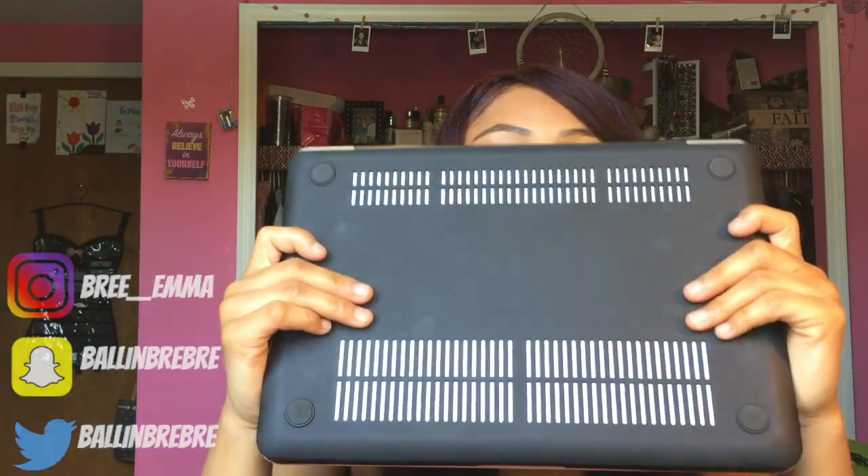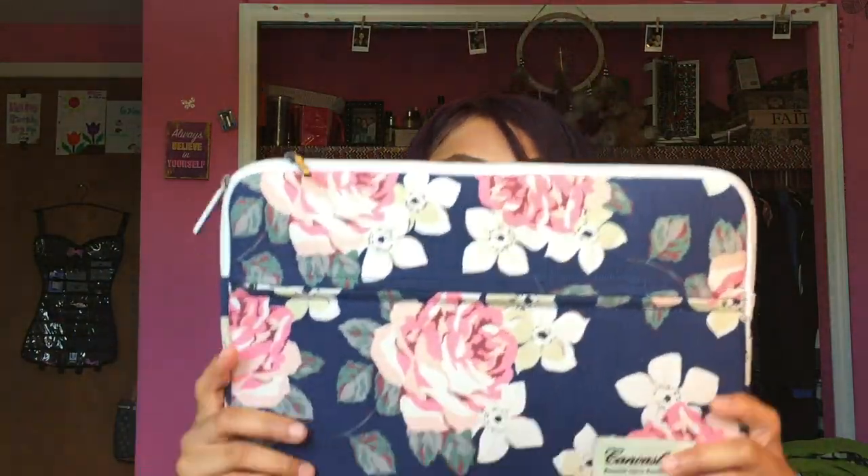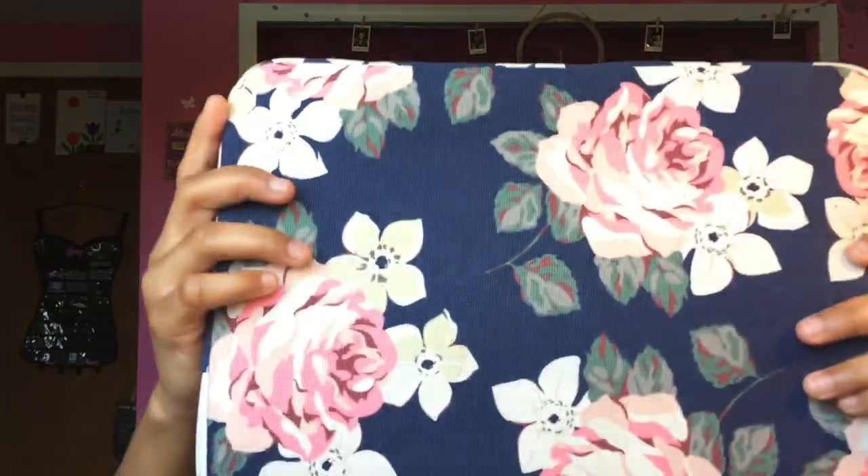I got this case off Amazon, and I ended up getting this too, and then a case for it to go in — so it's really cute. With both of those combined it costs only $30, which is cheap because if I went to the Apple Store it would have cost way more than $30.